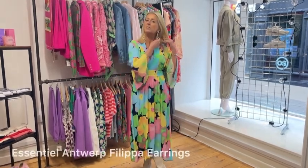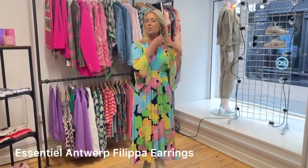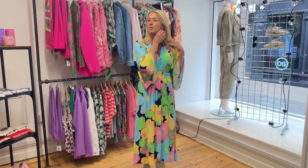We've accessorised with these lovely earrings from Essential Antwerp. The bottom bit actually does hook off so you end up with just the little gold hoop if you want to wear that, and they're different which is quite normal for Essential Antwerp, just to feel a little bit quirky.